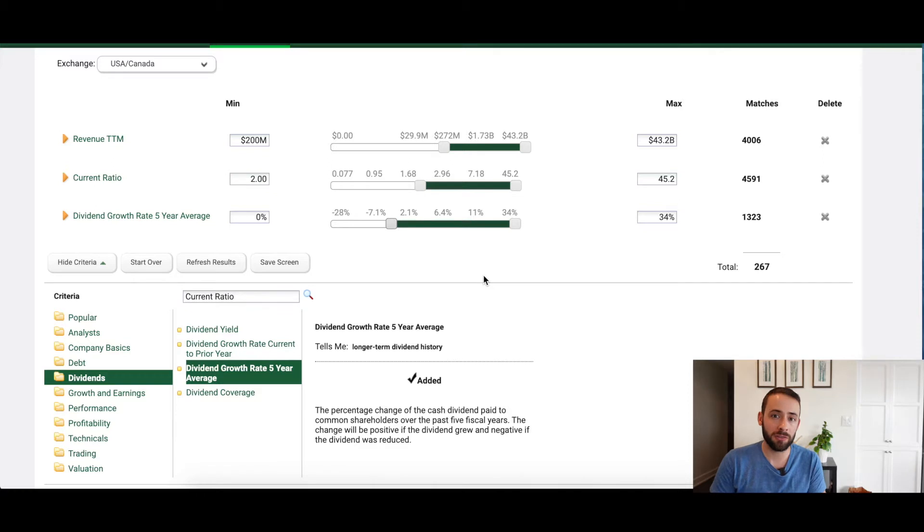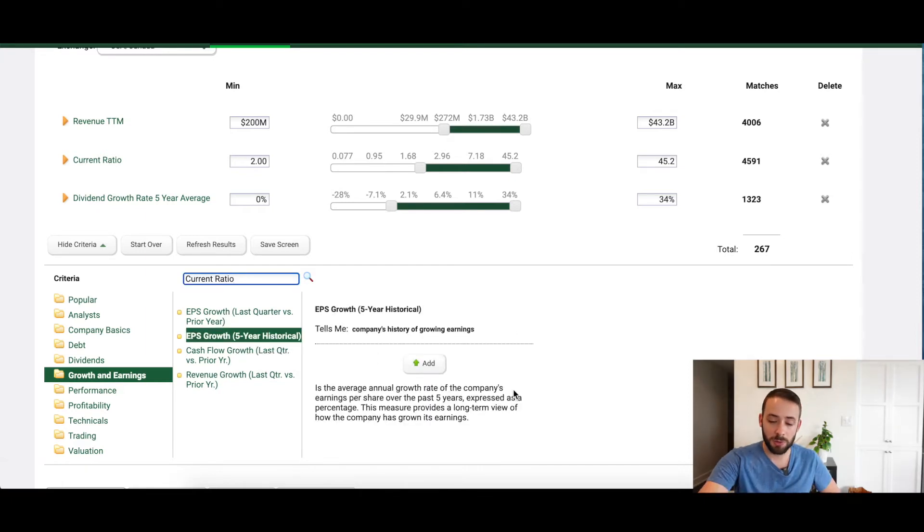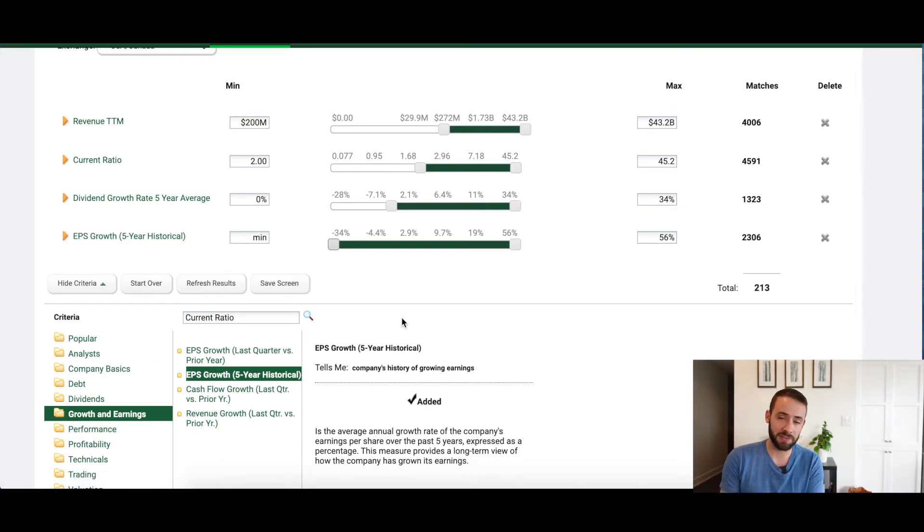The fourth and fifth criteria are both related to earnings — one requires earnings stability over 10 years, the other requires at least 33.3% earnings growth over 10 years. I'm combining these using earnings per share growth five-year historical, and since the screener only goes back five years, I'm looking for a 15% increase rather than 33.3%. With that filter applied, only 51 ticker symbols remain in the pool of potentially investable companies.